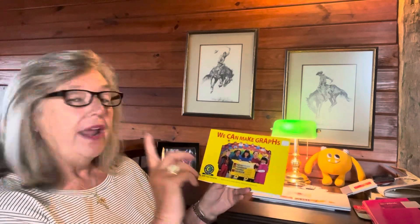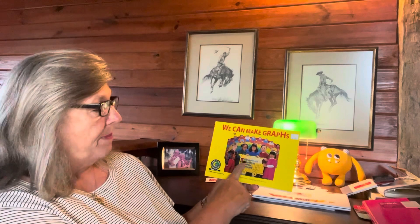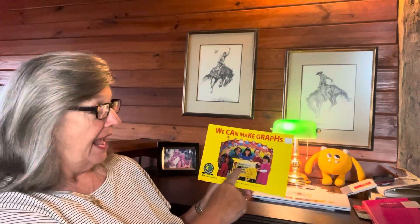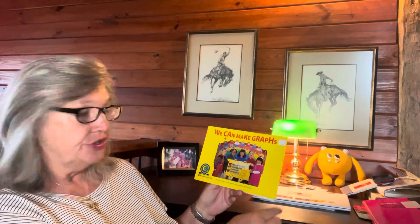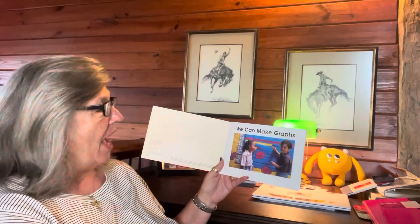So we're going to talk about today: we can make graphs, and then we read the graphs. We make a graph here, we put whatever it is and how many going across. We can make graphs.